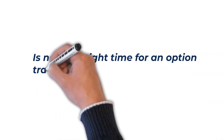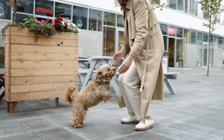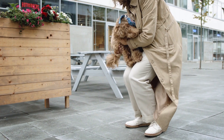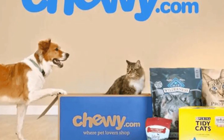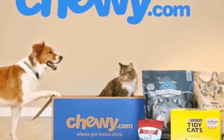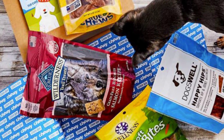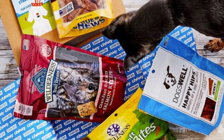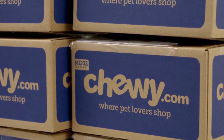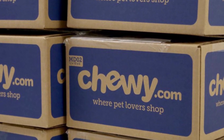Is now the right time for an option trade in Chewy? Everyone loves their pets — they don't talk back, they're always happy to see you, they love to play, and they just love you no matter what. Chewy is a pure e-commerce business that provides pet food and treats, pet supplies, pet medications and other pet health products, as well as pet services for dogs, cats, fish, birds, horses, and reptiles through its retail website Chewy.com and mobile applications. The company offers approximately 110,000 products from 3,500 partner brands.